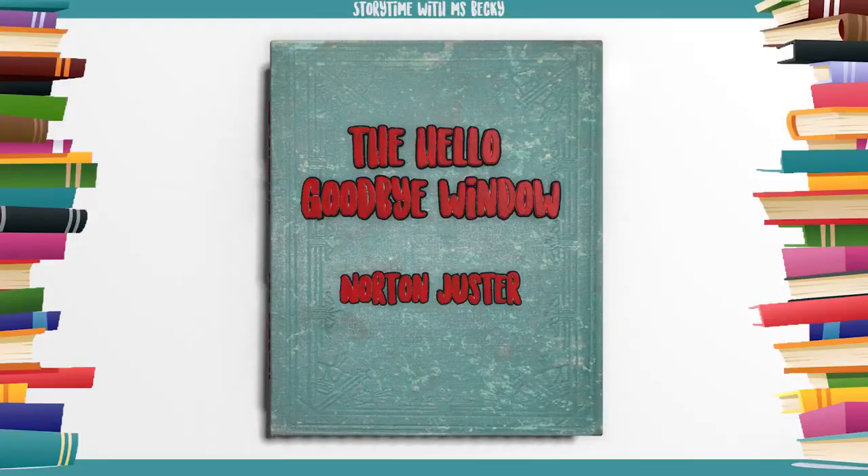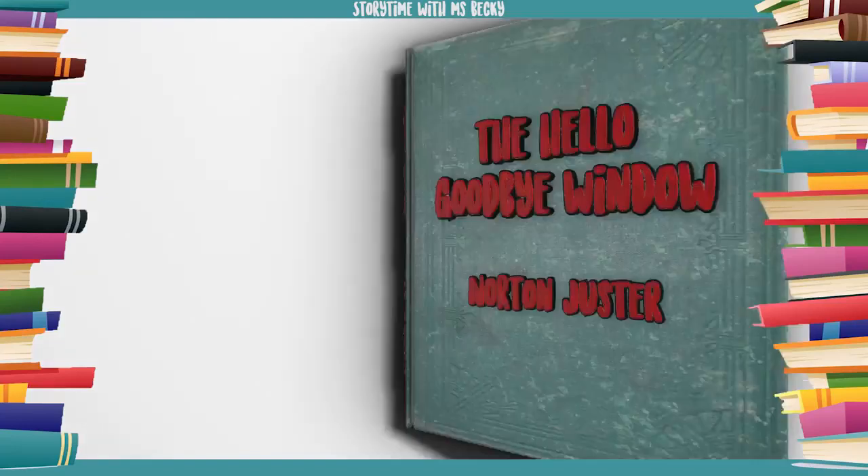The Hello Goodbye Window. Story by Norton Juster.